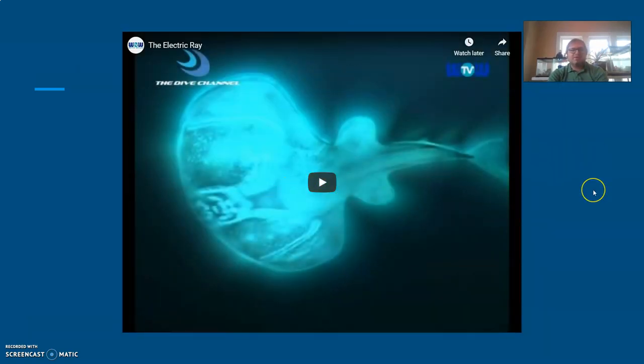There's also a video about the electric ray, which covers another defense and attack strategy — being able to use electricity to grab prey and fend off predators. Check out that video as well.